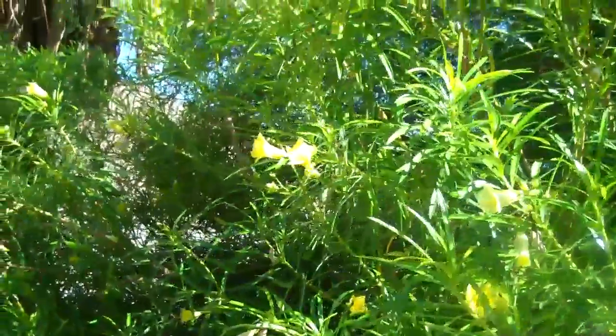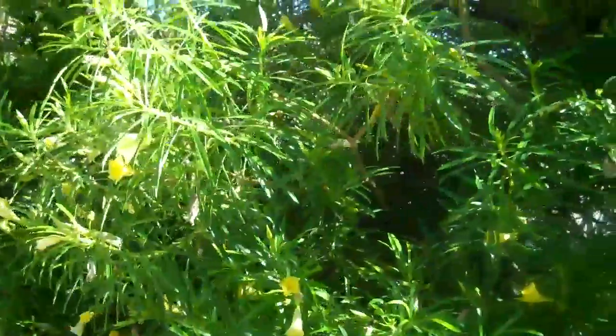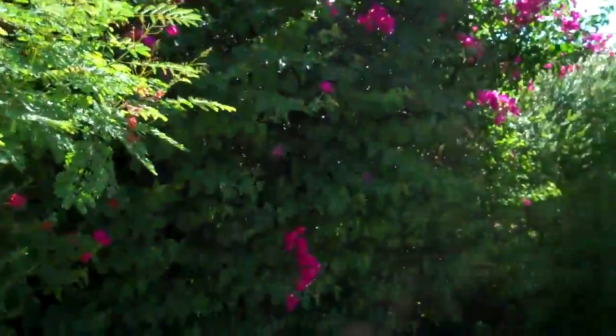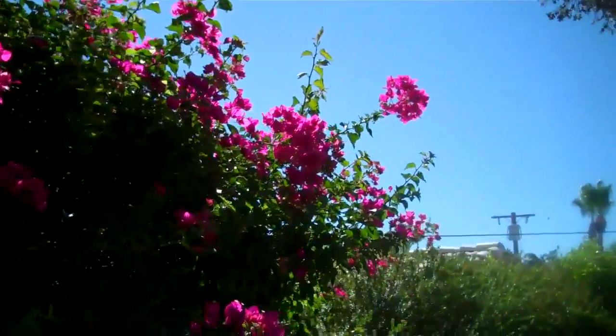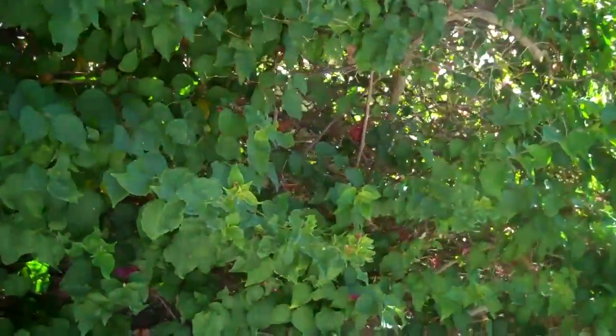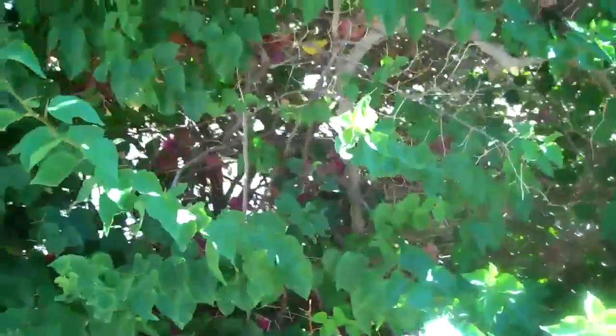This beautiful yellow flower is a Japanese oleander which makes a great privacy hedge or decorative bush. And the bougainvillea is normally covered from top to bottom with beautiful flowers, but we just cut it back in order for it to not topple over, because these can get very big and very heavy.